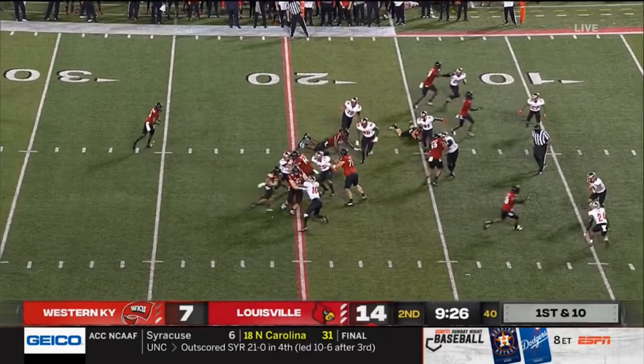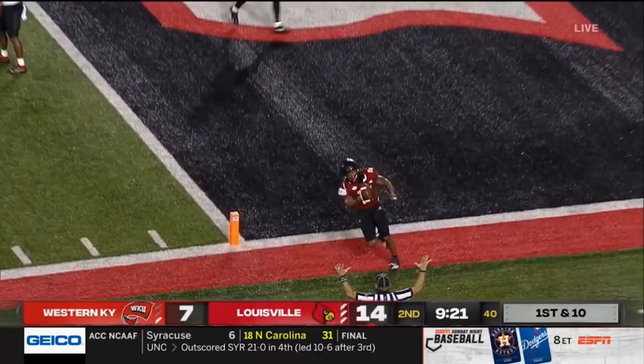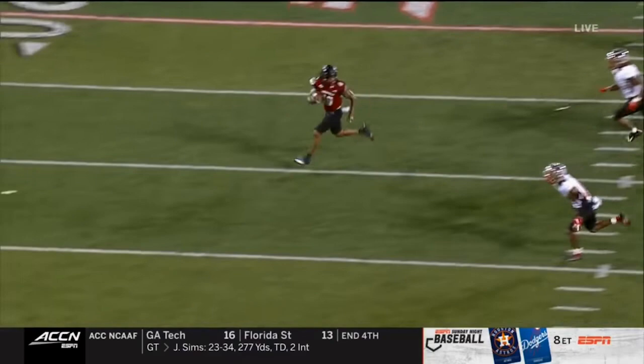Thank you very much. What an upset win on the road for Jeff Collins and company. There's another Louisville touchdown. You see just great movement, everyone moving together. Just look at that offensive line, and there's just one little crease is all Hawkins needs.